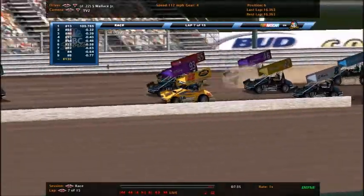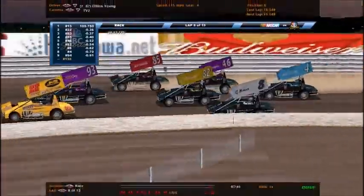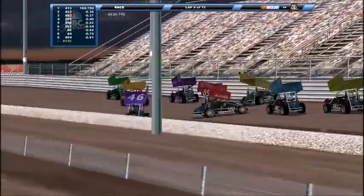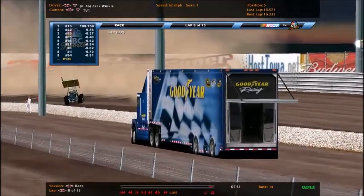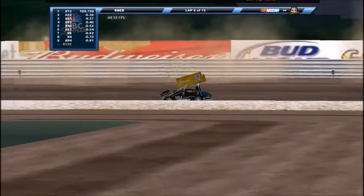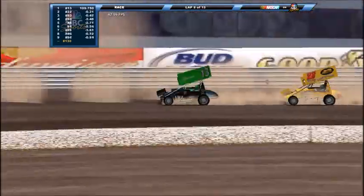Steven Wallace being aggressive here — three wide back here also. It's the 82, Dylan Young trying to come up through the middle. Whoa! Contact going around — it goes to the 42 and 82, Dylan Young. And who is that? Zach Winkle in the 46. And Dylan Young.